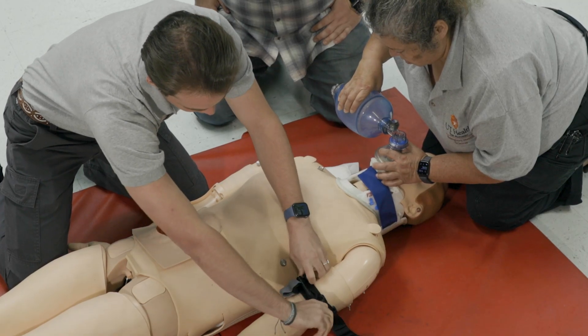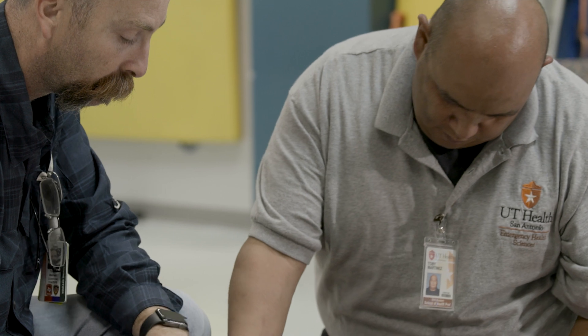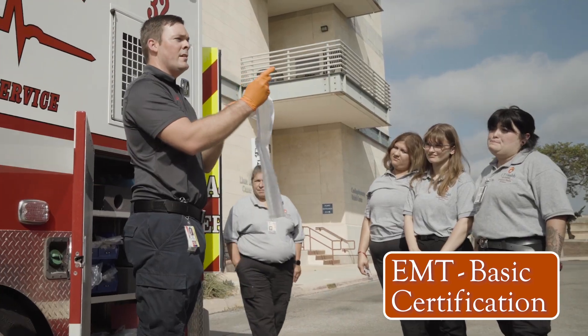Paramedic courses build on foundational EMT education and training. In fact, to be eligible for the paramedic certification program, students must be certified EMTs. We provide a pathway through our EMT basic program, which includes classroom, clinical, and field internship experiences.